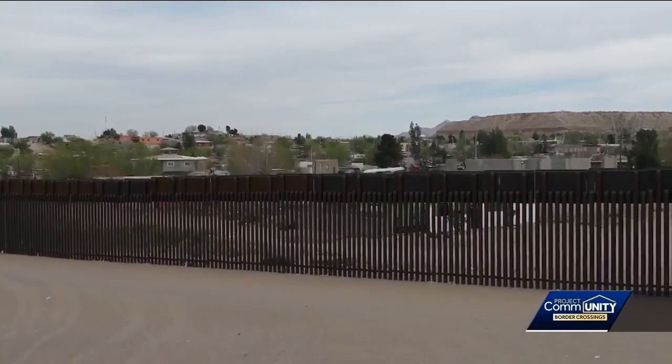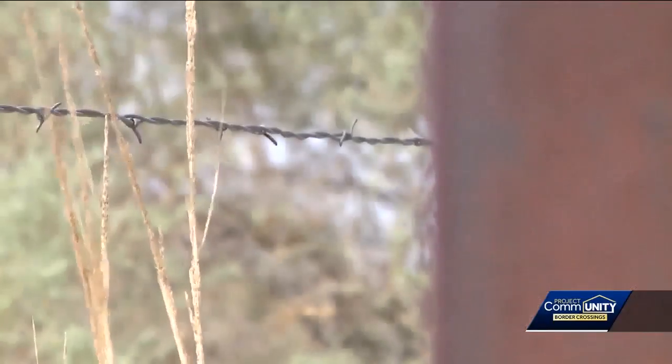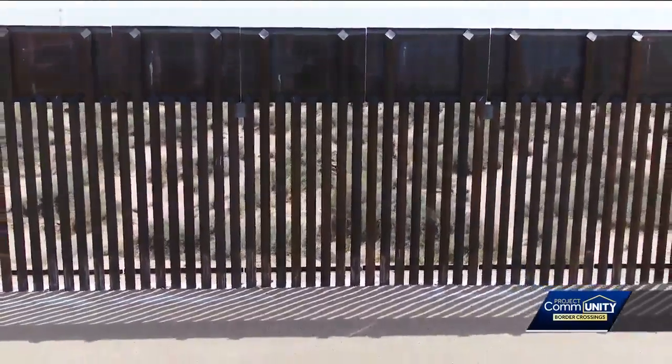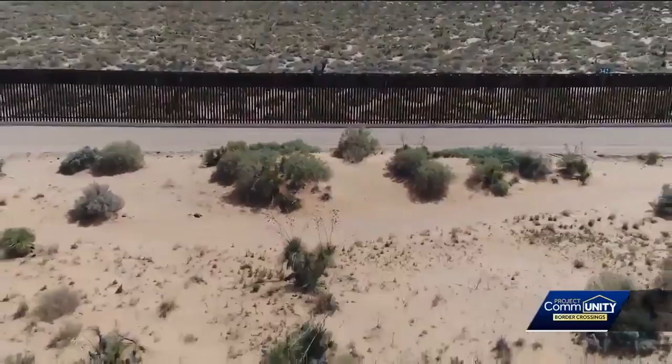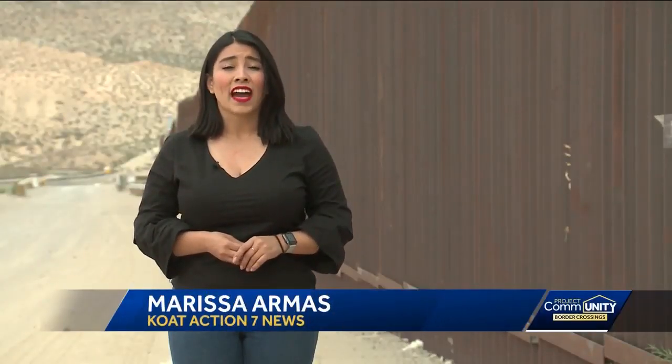Whether it's a steel fence separating the two countries, post and rails, or a string of barbed wire, the controversial debate on how exactly to secure our border continues. Reporting from Sunland Park, Marissa Armas, KOAT Action 7 News.